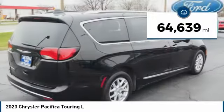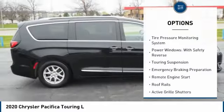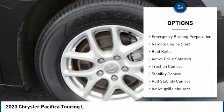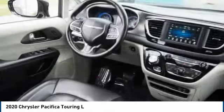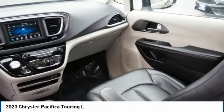This vehicle has less than 65,000 miles. Here are some of this vehicle's great options: tire pressure monitoring system, power windows with safety reverse, touring suspension, emergency braking preparation, remote engine start, roof rails, active grille shutters, traction control, stability control, and roll stability control.